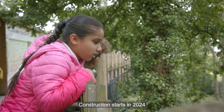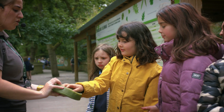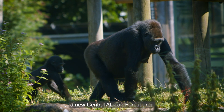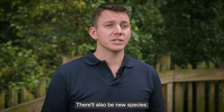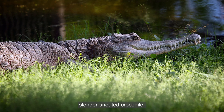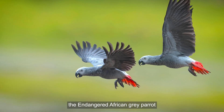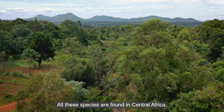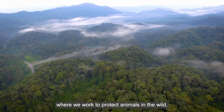Construction starts in 2024 and the site stays open throughout. The first thing we'll build is a new central African forest area, a home for our gorilla troop. There'll also be new species: the critically endangered Slender Snouted Crocodile, the endangered African Grey Parrot and endangered Cherry Crowned Mangabees. All these species are found in central Africa, where we work to protect animals in the wild.